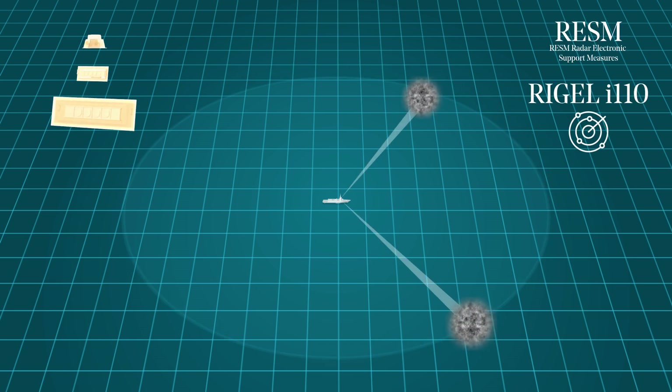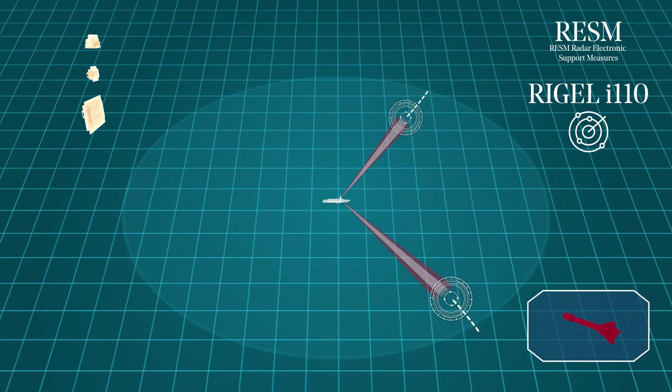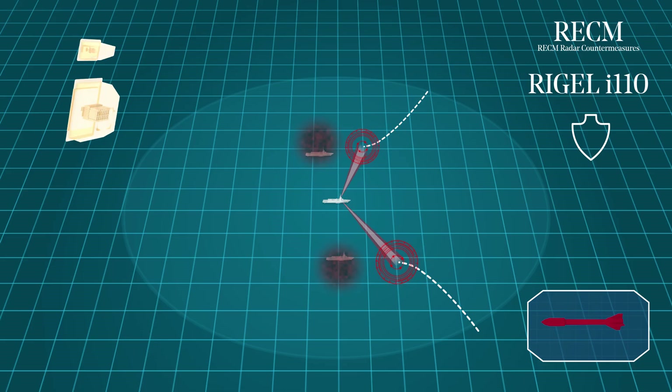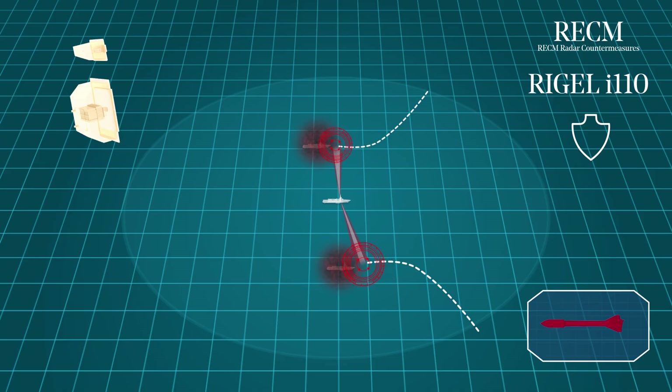The RESM passive system is used to determine the origin of radar emissions from enemy platforms, identifying the level of danger to roll out countermeasures. The RECM active electronic steering system can manage multiple threats simultaneously, by integrating the frigate chaff launching systems and using jamming or deception techniques.